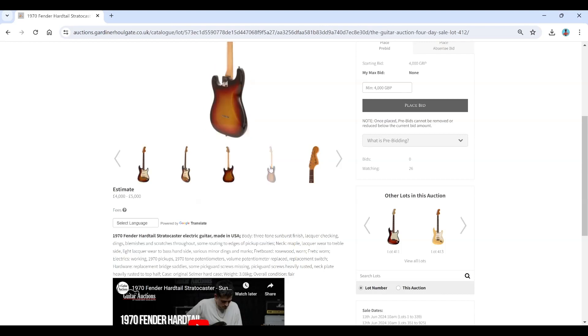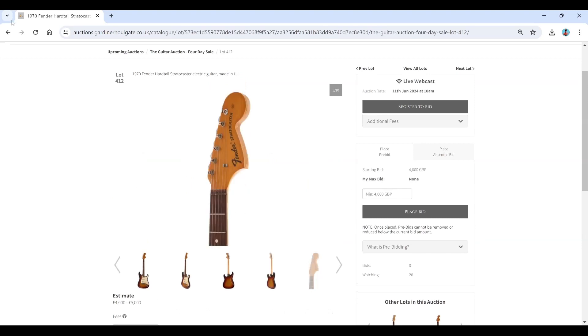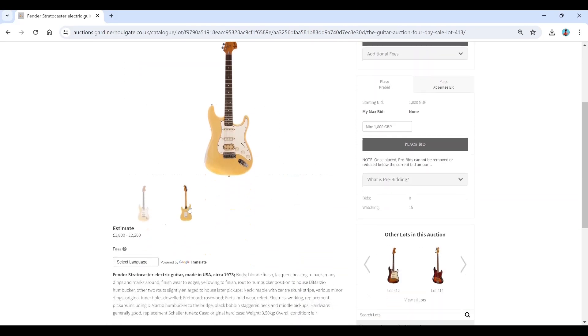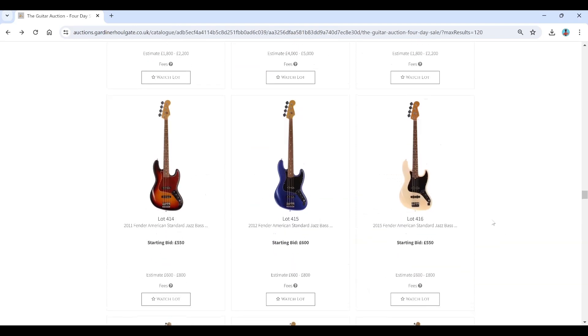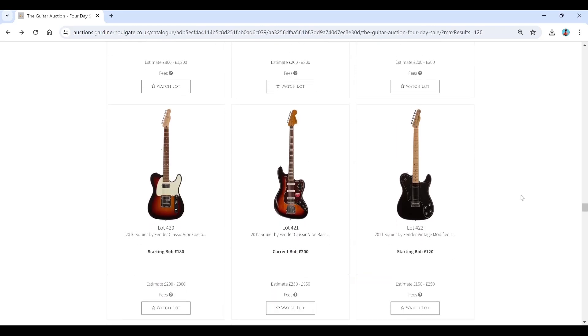A 1970s hardtail Stratocaster at £4,000 — that looks like it has its original finish, which is kind of interesting. Also a 1973 Fender Stratocaster with a blonde finish and that big headstock — that doesn't seem unreasonable. A few more basses and Squiers popping up here.